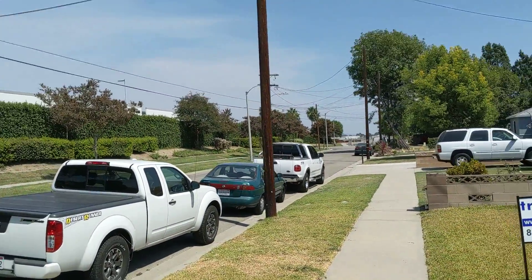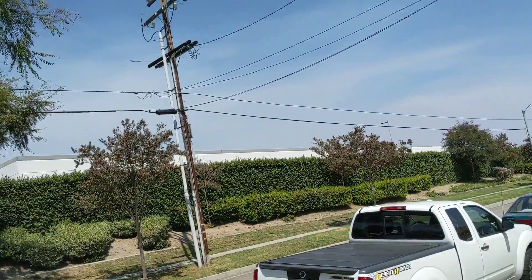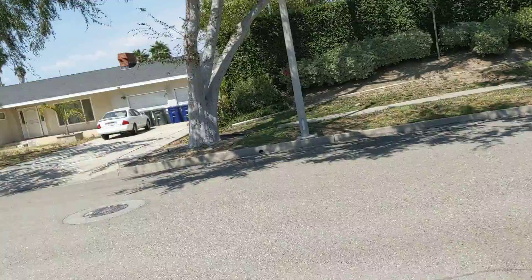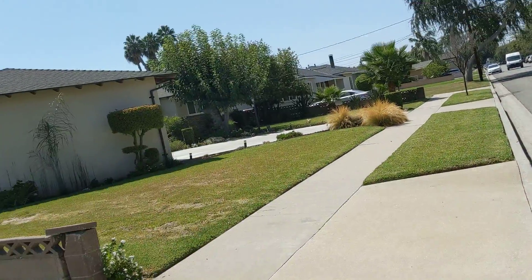Hi, we're in Buena Park. Actually, the airport's right over there. And I'm not sure what this is, but it's kind of industrial. The streets — I like the street. I like cars, big lots.